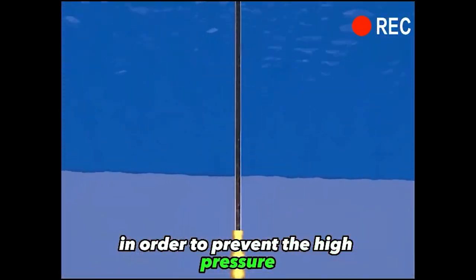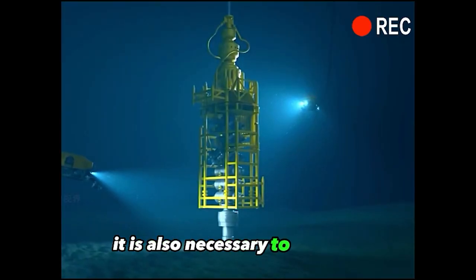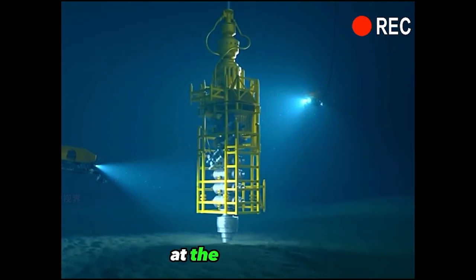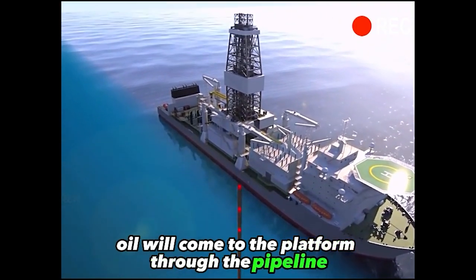In order to prevent the high pressure oil from spewing out and causing a catastrophic blowout, it is also necessary to install a blowout preventer at the well head. Eventually, a steady flow of oil will come to the platform through the pipeline.